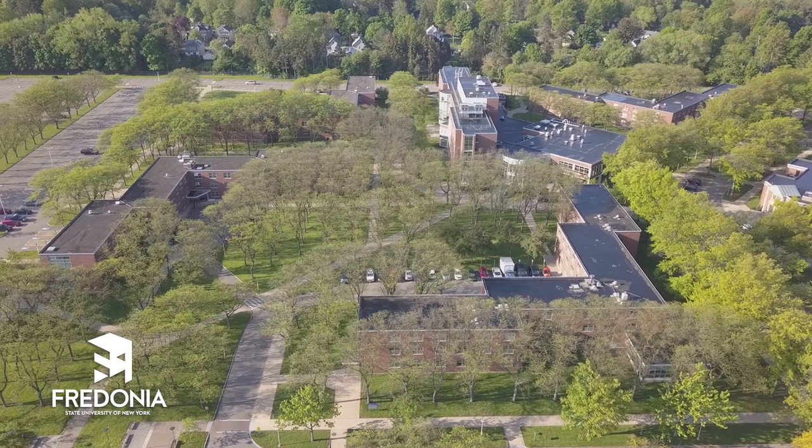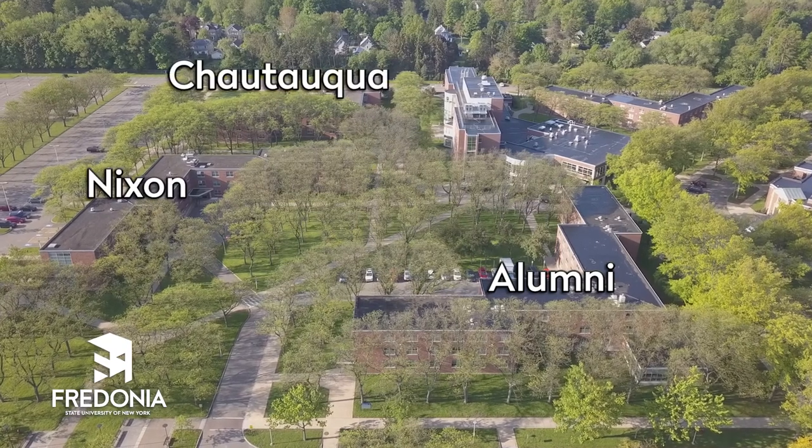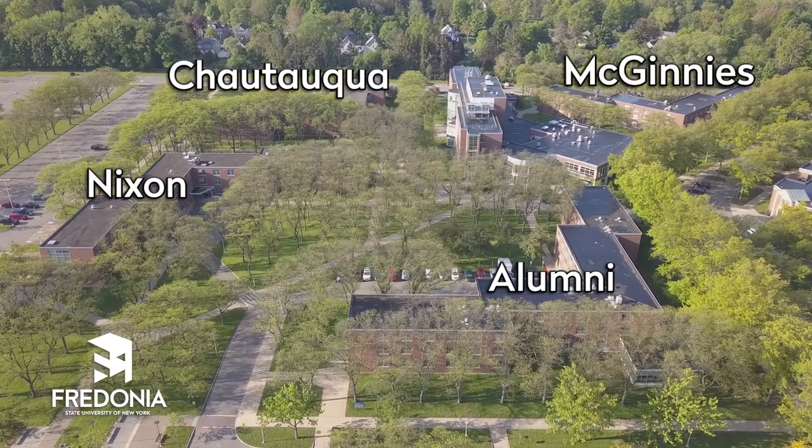Hi, I'm Avery. And I'm Tommy. We're going to give you a quick tour of the corridor style residence halls here at Fredonia. There are four halls with this layout on campus. Alumni, Nixon, and Chautauqua are all for first-year students, while McGinnis is for upper-class students. Let's take a look inside.